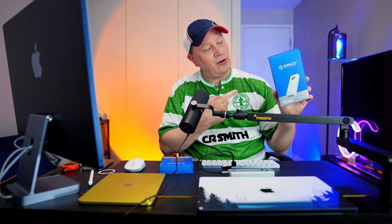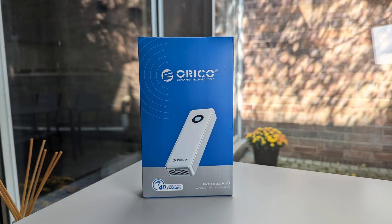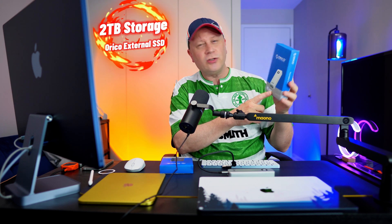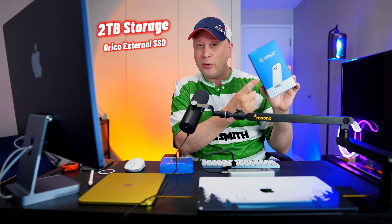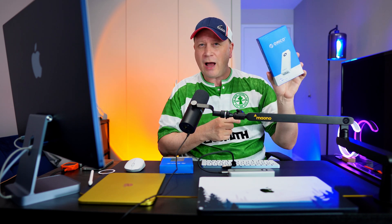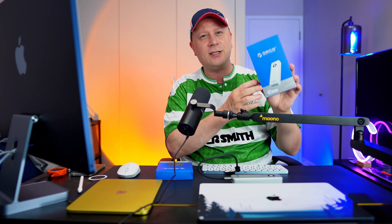Option number one is right here — it's a really fast solution. You can go out and build your own external SSD drive with an enclosure and add your own SSD, but this one comes pre-built. It's two terabytes of storage. You can also get it in one terabyte and four terabytes. It's really, really fast, and we're going to talk about that in a second.